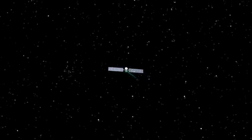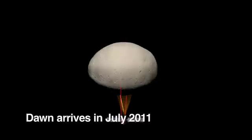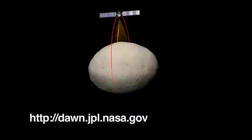The virtual Vesta simulation has been fun and helpful, but we can't wait to see what the real Vesta looks like. Stay tuned for Dawn's high-resolution images and maps of this enigmatic world.